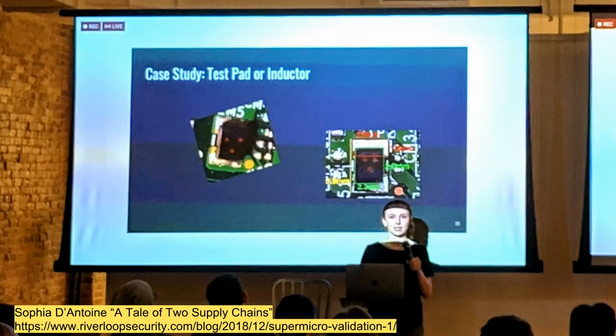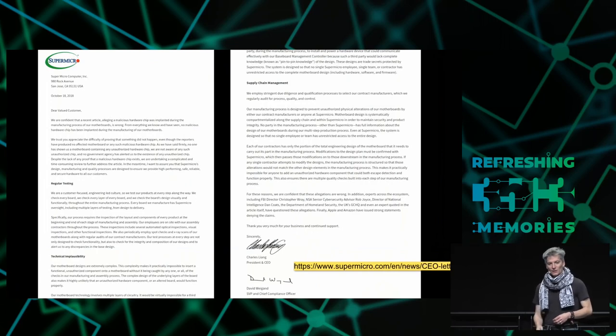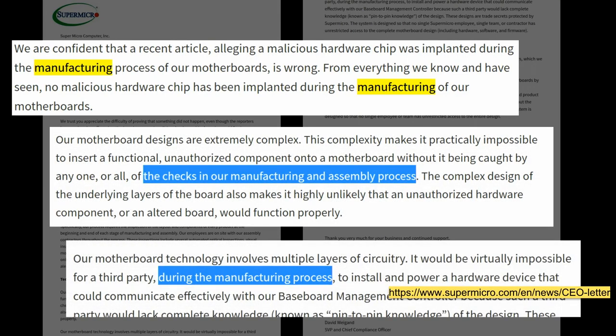Some other security researchers, like Sophia d'Antoine, did an extensive teardown of Supermicro boards including x-ray analysis. Her group found a few oddities but nothing malicious — no smoking guns. They just appeared to be supply chain type things. You can read her blog post for more details about where they found things that shouldn't have been there, but turned out to be actual signal conditioning components. Supermicro keeps reinforcing in their letter that it's the manufacturing and assembly process that matters. And I agree with them — it would be very difficult to circumvent their security at that part of the process. But that's not the only place this could happen.